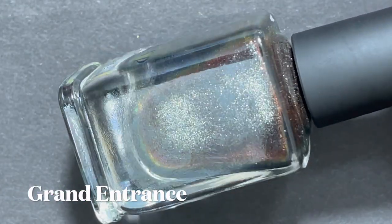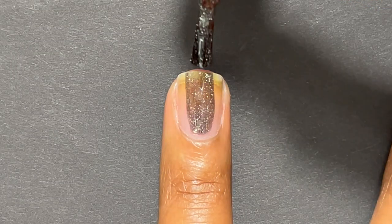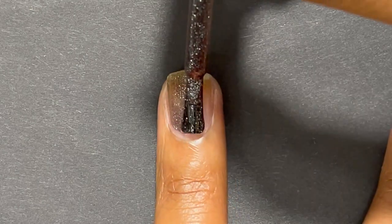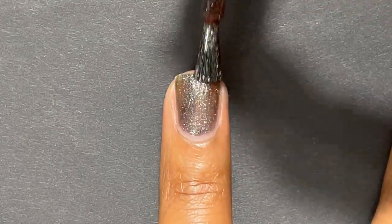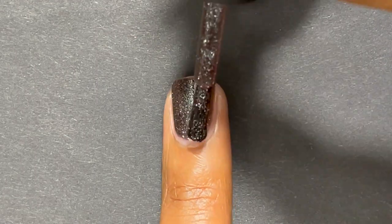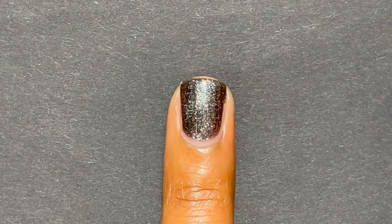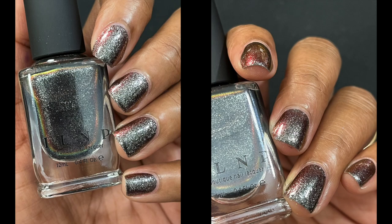The last polish is Grand Entrance by ILNP, also from the At Midnight collection. It's a gunmetal gray metallic with a red-to-black color shift. It definitely reminds me of Eclipse, which was basically the first red-to-black color-shifting polish. I really loved Eclipse and this is just a different version of it, so I had to include it. Those are my favorite nail polishes of 2021 — don't forget to tell me your favorites in the comments, subscribe to my channel, like the video if you enjoyed it, and I'll see y'all in the next one!